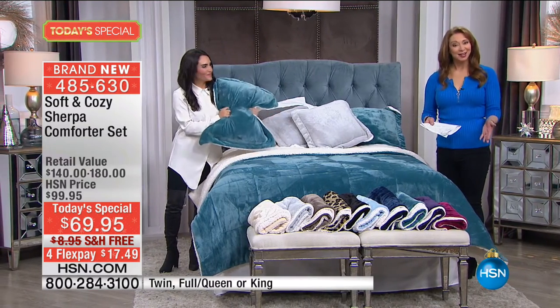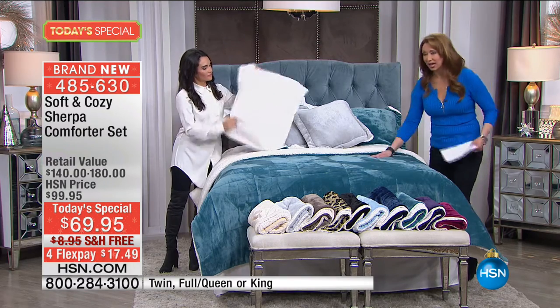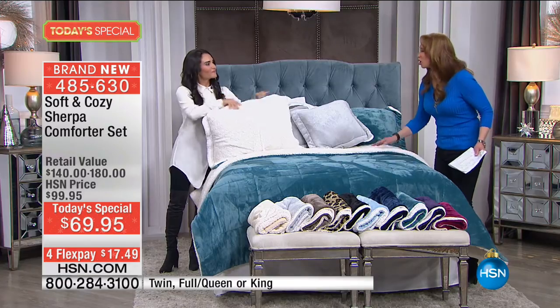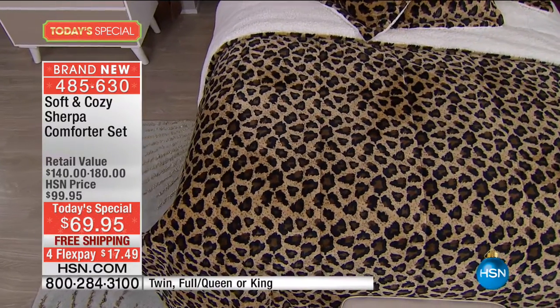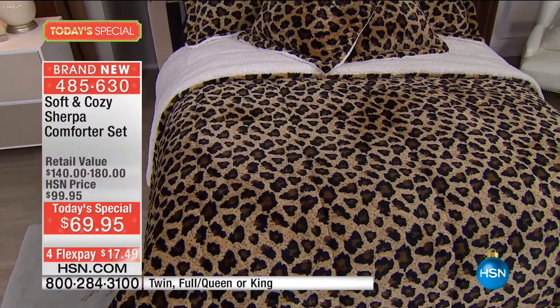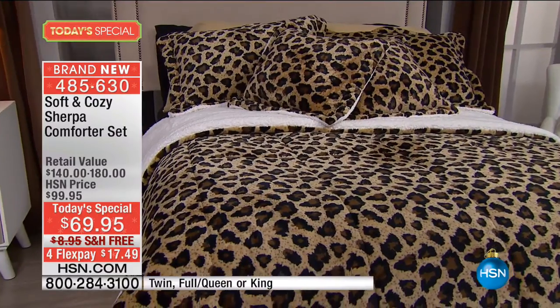You buy the comforter and you get the shams for no additional cost. We do have additional shams if you'd like. It's yummy, it's cozy, it's warm, it's comfy. Here's the leopard — I'm so glad we have the leopard tonight because leopard always sells out quickly. By the way, we have only 200 of the additional pillows in the leopard.